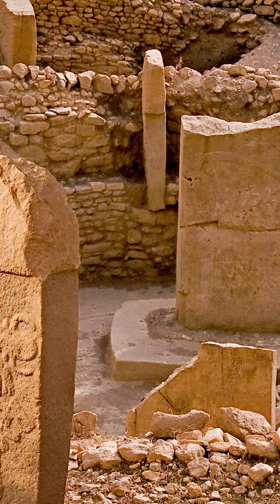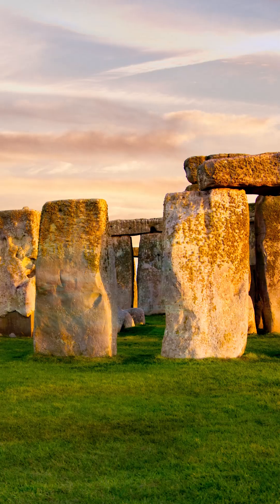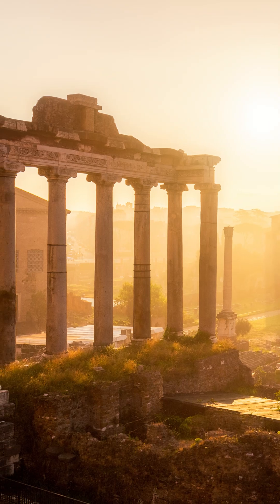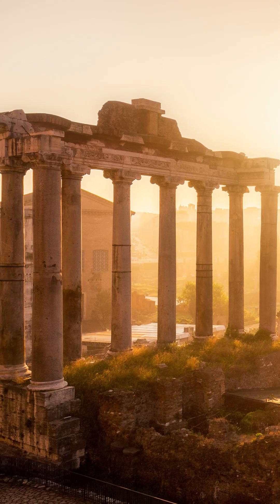Studying past buildings allows us to see what technology and materials were available at that time. Sites such as Göbekli Tepe, Stonehenge, the Egyptian pyramids, ancient Greece, and ancient Rome give us hints at a society's technological capabilities.